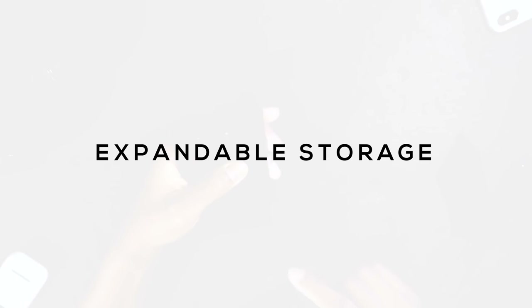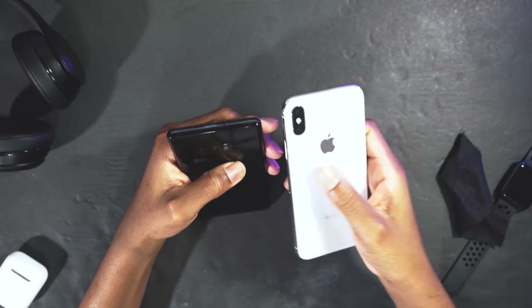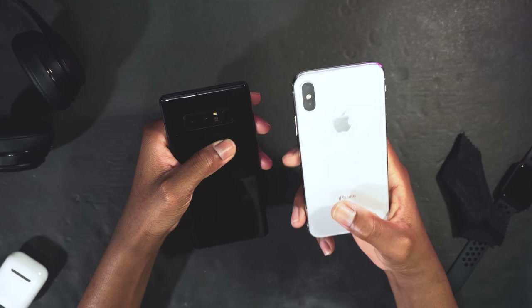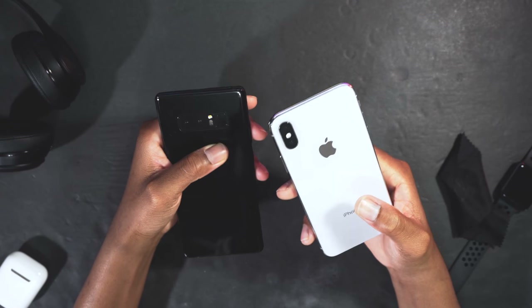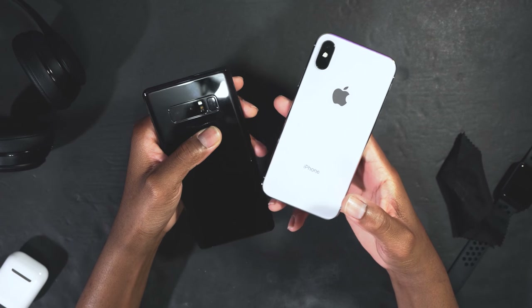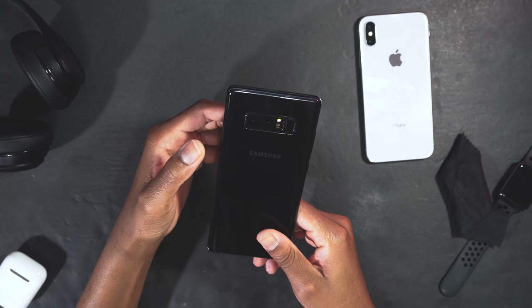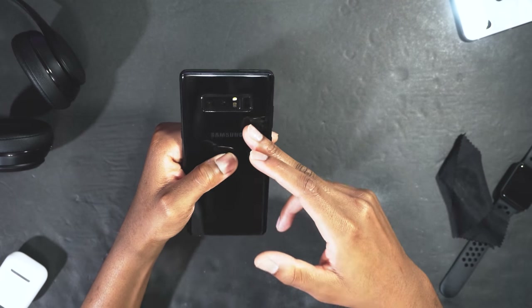With the Note 8 you can add extra storage with an SD card. With the iPhone X, if you get the base model — 64 gigs — it might fill up because you're recording 4K videos at 60 frames per second, slow-mo videos, adding apps, and media. You could add an extra 64 gigs with an SD card slot, and that's really convenient.